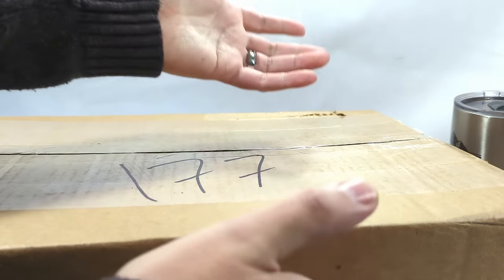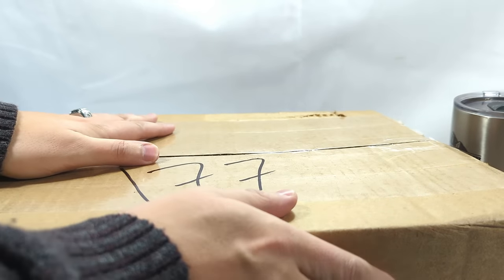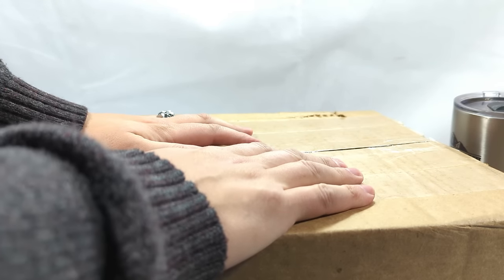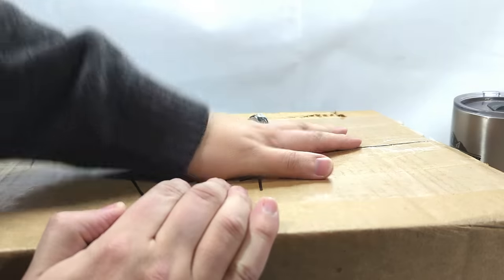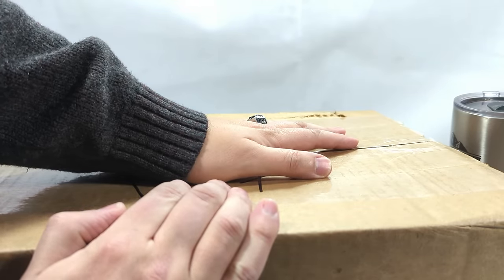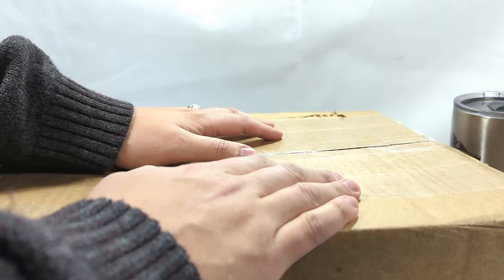Hello everyone and welcome back to Comic Vantage. Today we have one of my favorite episodes — a 100 comic book mystery box from eBay. We have 100 comic books in here with no idea what they are, but these have been so much fun. It's also probably been one of my most watched videos ever. All the videos in this series, everybody absolutely loves them.